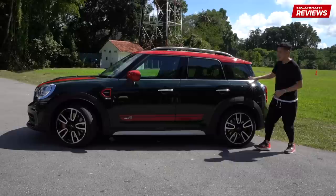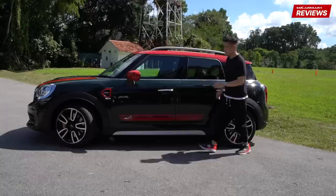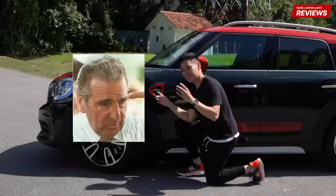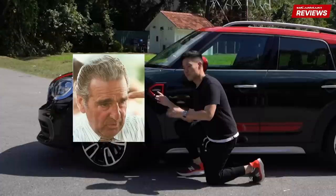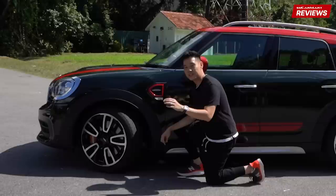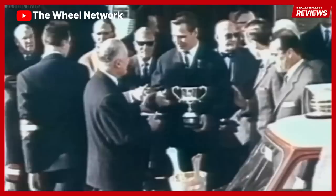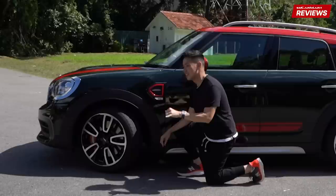I've mentioned the term JCW a few times, and what JCW means is John Cooper Works. So who is John Cooper? Condensed history lesson: John Cooper used to own a car manufacturer that built F1 cars. He approached Mini to say he wanted to zhng their cars, and they said okay. That's when Mini, the more zhng version, became Mini Cooper, and they started to win several rally races. That's how the racing heritage and pedigree of Mini came about.